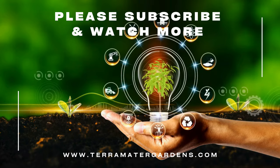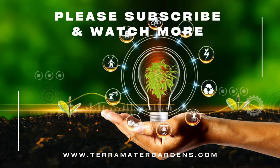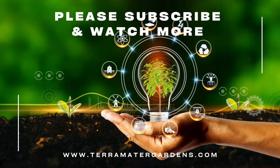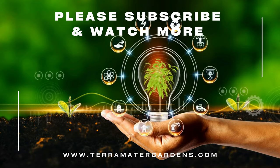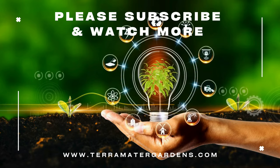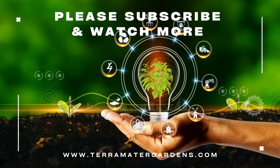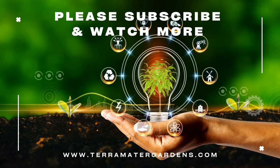Aloha Blue is prized for its charming blooms and versatility in garden design, and is commonly used as a bedding plant, filler, or accent plant in mixed borders and flowerbeds. The vibrant blue flowers attract butterflies and other pollinators, making it a valuable addition to pollinator gardens and wildlife habitats. Additionally, Aloha Blue makes an excellent cut flower for fresh floral arrangements, adding a touch of whimsy and color to bouquets and centerpieces.